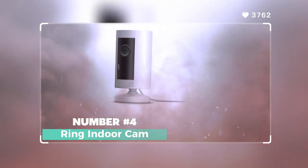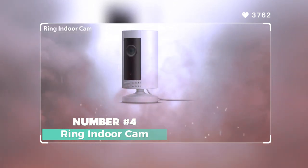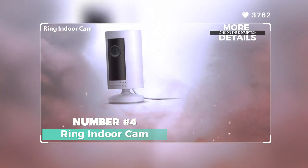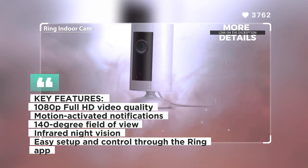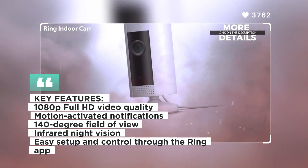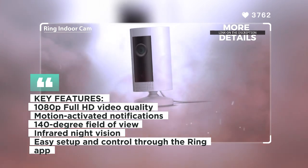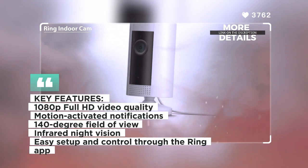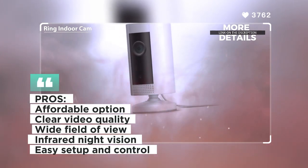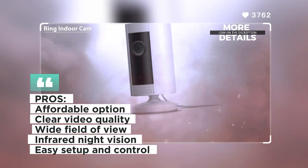Number 4: Ring Indoor Cam. The Ring Indoor Cam is a compact and affordable indoor security camera that delivers reliable performance. With 1080p full HD video quality and motion-activated notifications, it keeps you informed of any activity in your home. The Indoor Cam features a wide 140-degree field of view and infrared night vision for clear visuals day and night. It is easy to set up and can be controlled through the Ring app on your smartphone.